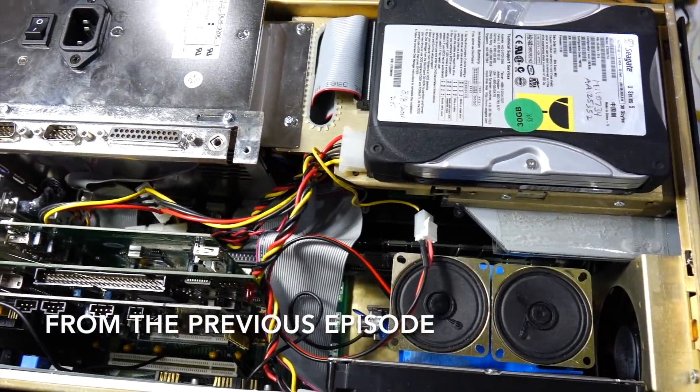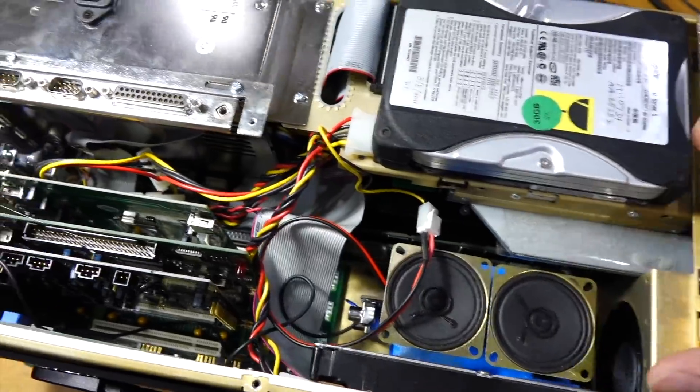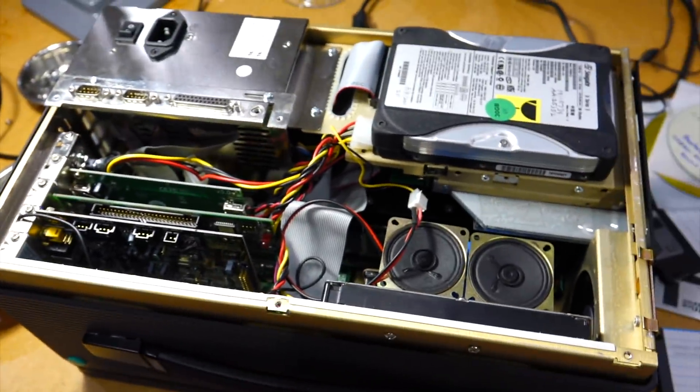It's all stuffed with all my four cards, my sound system, my two discs. I'm done with the hardware.